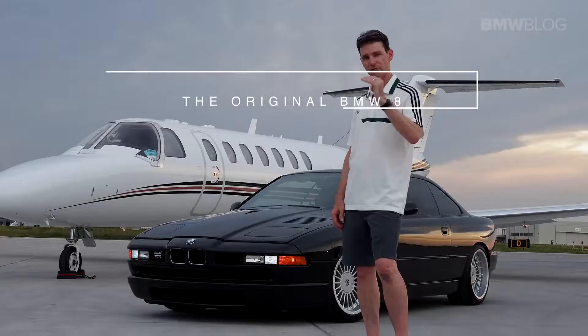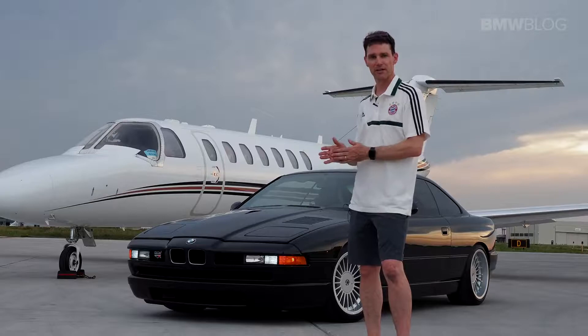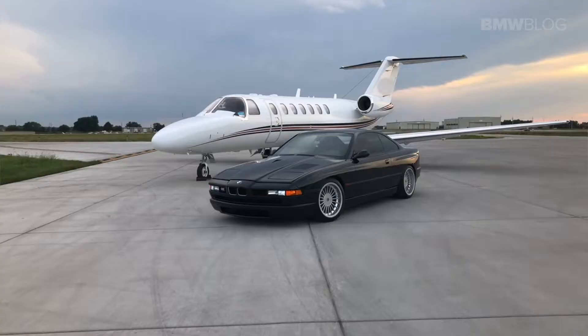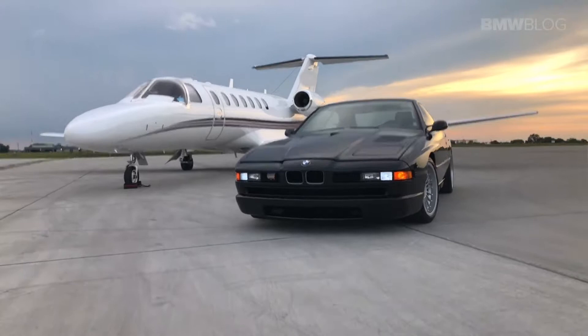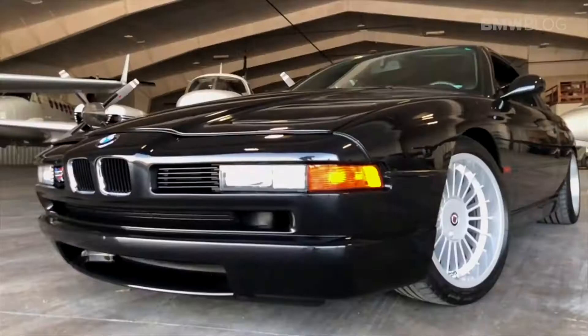BMW Blog has taken a look back at the iconic 8 Series, the car that was the flagship in the 90s. This was the car that professional athletes and millionaires bought before they jetted across the country. It was produced from 1989 until about 1999, and still today certain models sell for over $100,000. It was the test bed for all new technology — the first car designed with computer-aided design, or CAD, and it had one of the lowest drag coefficients at 0.28.